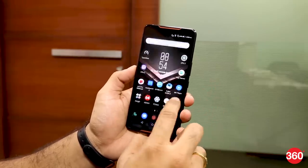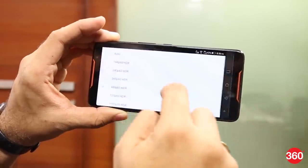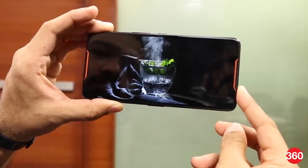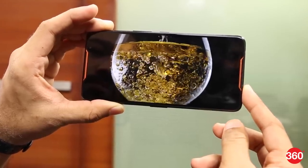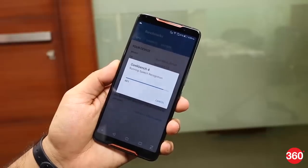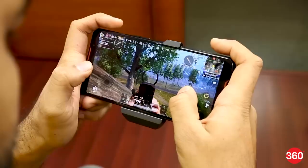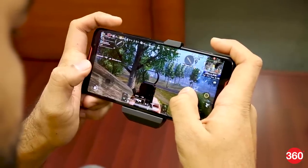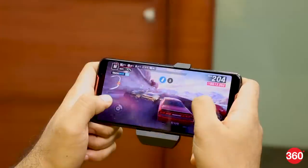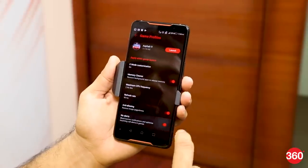Switching the display to a 90Hz refresh rate has an immediate effect and animations appear a lot smoother. You get a quick toggle for HDR, but the phone switches it on automatically if it detects HDR content. We couldn't see HDR videos on Amazon Prime Video and Netflix, but the phone could detect HDR content on YouTube. Our benchmark results showed that the phone performs better than other devices with the Snapdragon 845 chip, especially when you put it in X mode. We could play PUBG Mobile at the HDR graphics setting with the frame rate set to Ultra and have a smooth frame rate. Asphalt 9 ran at the highest settings without any lag or stutter, and we also enabled the anti-aliasing feature in Game Center, which resulted in no jagged edges during gameplay.